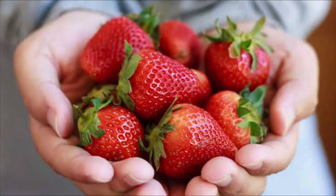Hello children, can you see what it is? Yes, it is a strawberry.